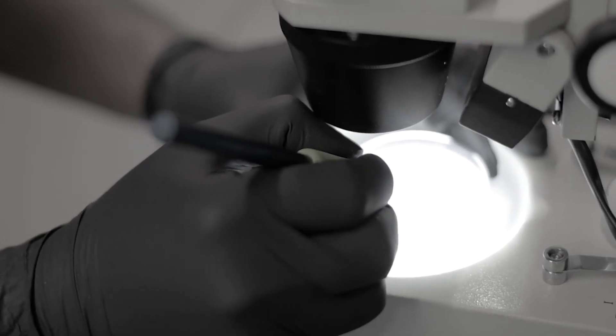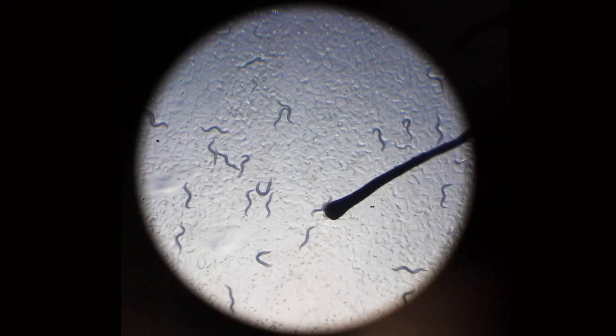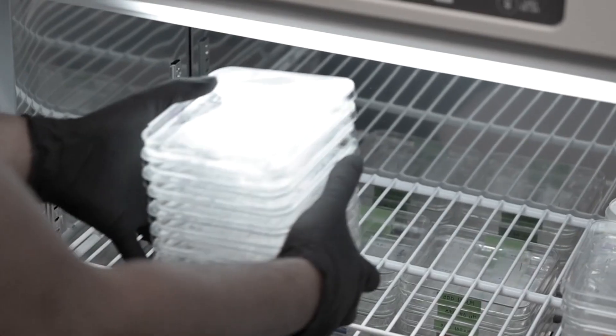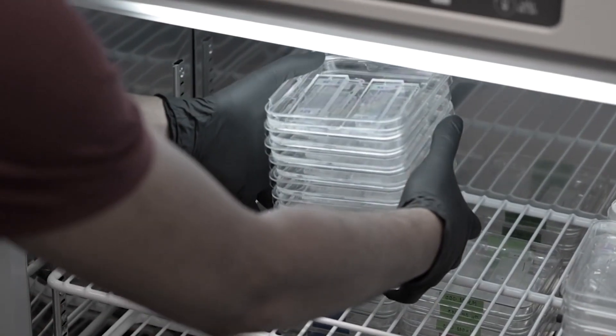These worms that you study in your longevity research are similar to us as humans. Absolutely. But the advantage with a worm is that it only lives for a few weeks — about three to four weeks typically — so we're able to do these experiments and really see how much of a difference these natural products make in the lifespan of the animal. That gives us the ability to look at how they might impact human health in a much quicker time frame.